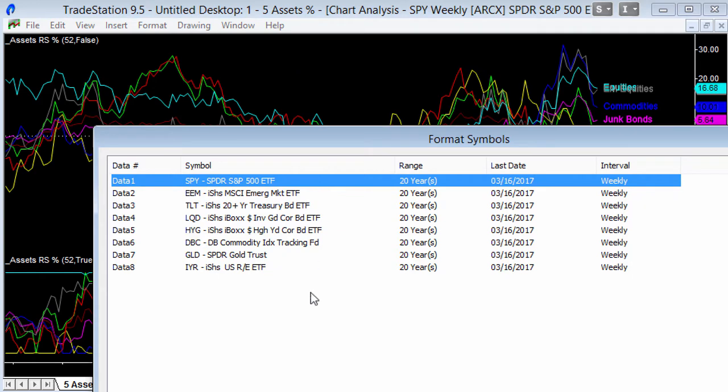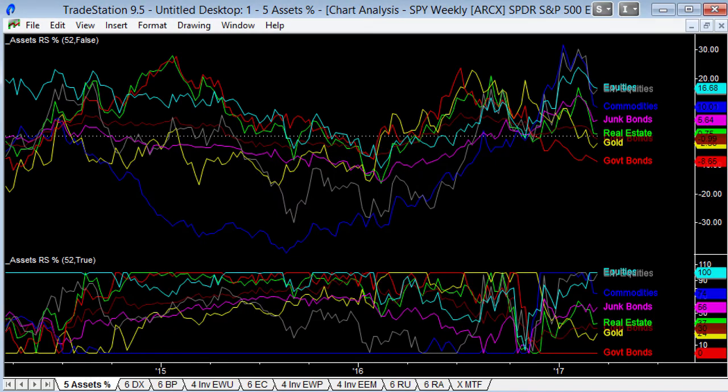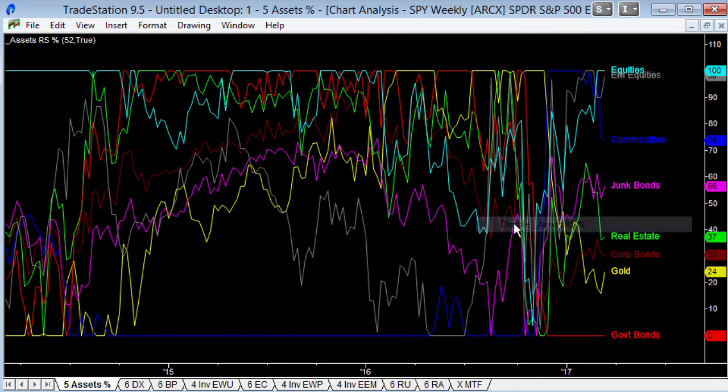Using ETFs, we can look at gold versus commodities versus high yield bonds, treasury bonds, emerging markets, real estate, and so on — all together to see where the strength is. I find this version of the indicator the most useful because you see things move from being top of the class to bottom of the class and rotating from one to the other.